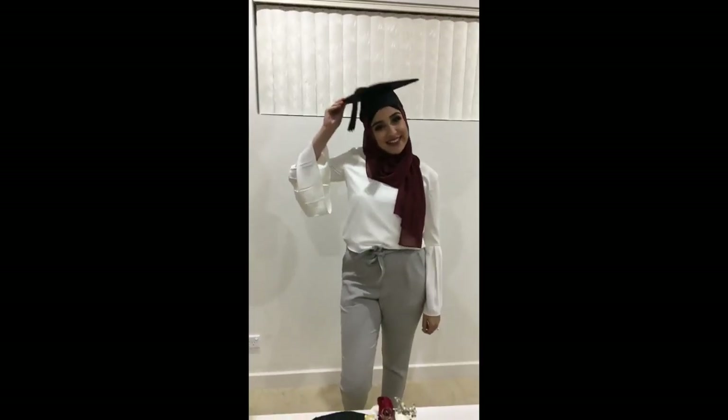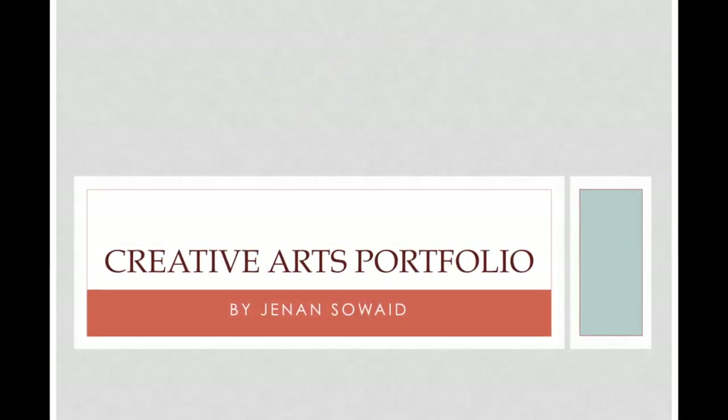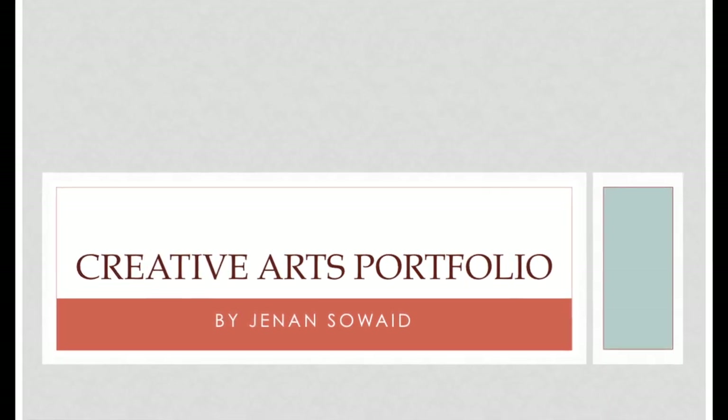Hello, my name is Jinan. This is my ePortfolio. Today I'll be showing you the 15 hours I conducted for music, dance and visual arts.